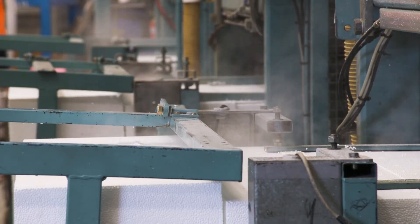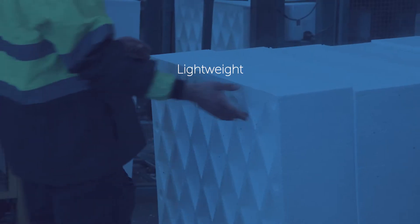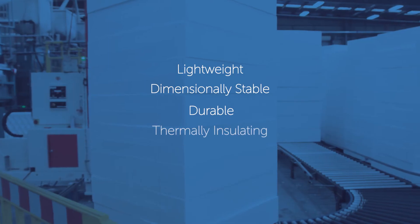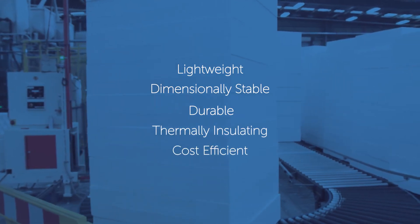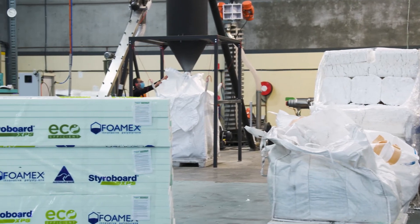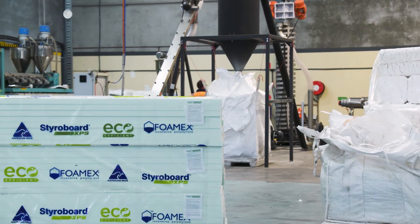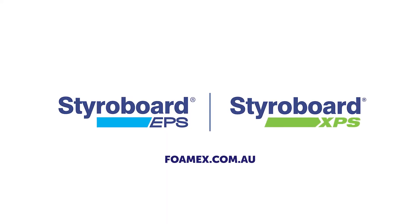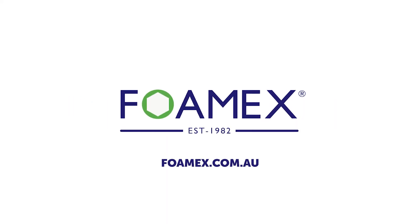There are no other products that are lightweight, dimensionally stable, durable, thermally insulating and cost efficient when it comes to building. This is what makes Fomex products a sustainable building choice. For more information or to contact us, visit our site fomex.com.au.